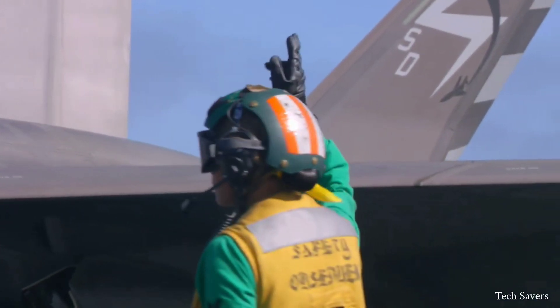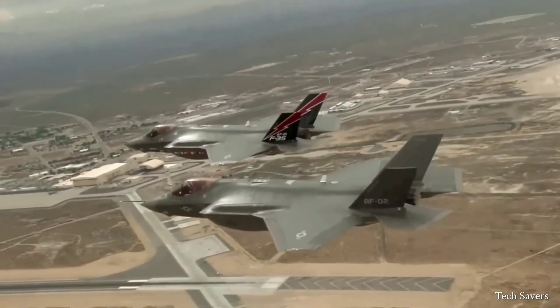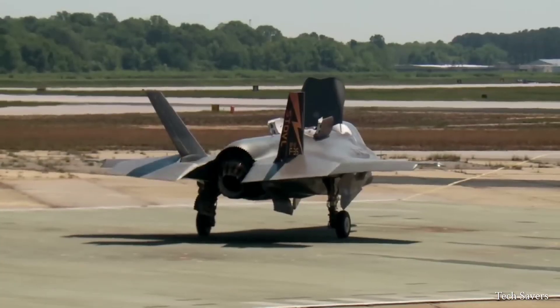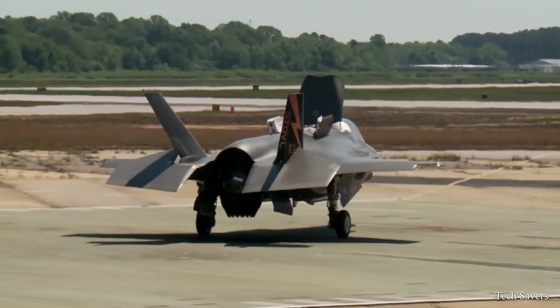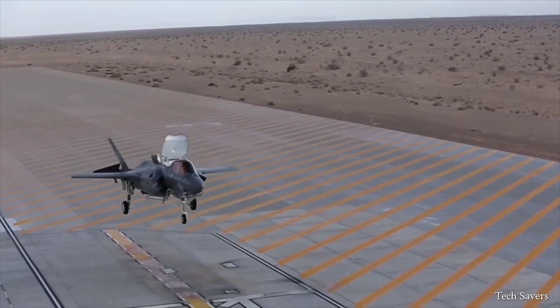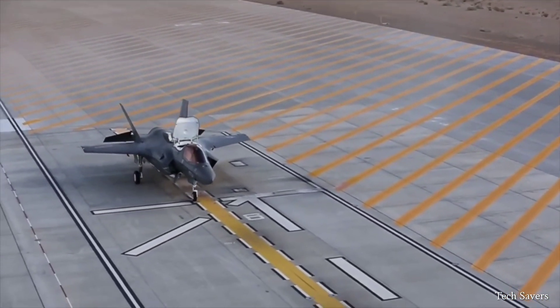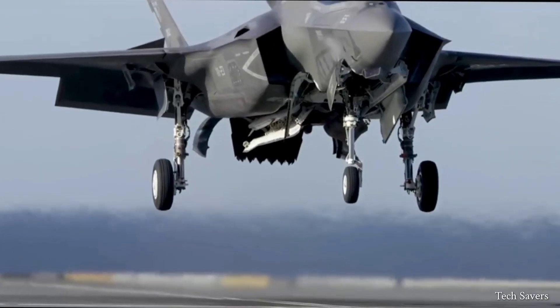The airflow in the F-35 engine is comparable to that of most gas engines; however, what sets it apart is its ability to rotate 90 degrees, which makes the engine truly unique. This, along with the lift fan and rolling posts, enables the F-35 to fly both horizontally and vertically.